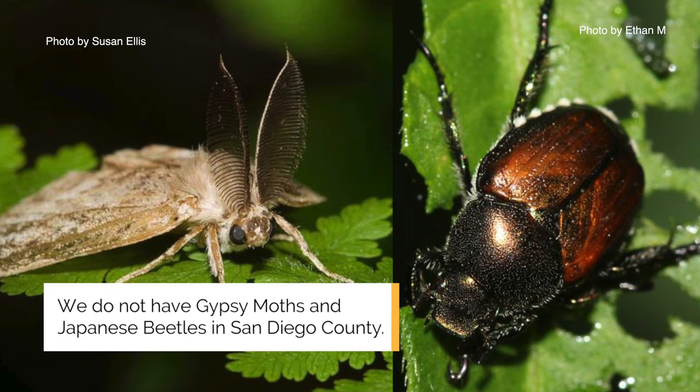Invasive pests such as the Gypsy Moth and Japanese Beetle threaten food security, agricultural trade, and our local environment. They are currently on the East Coast and in the Midwest. They are hitchhiking pests.